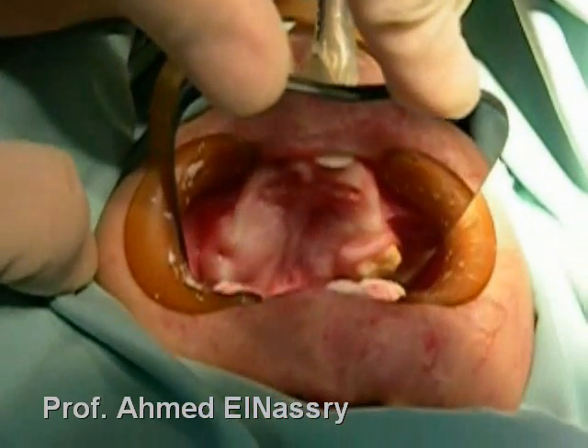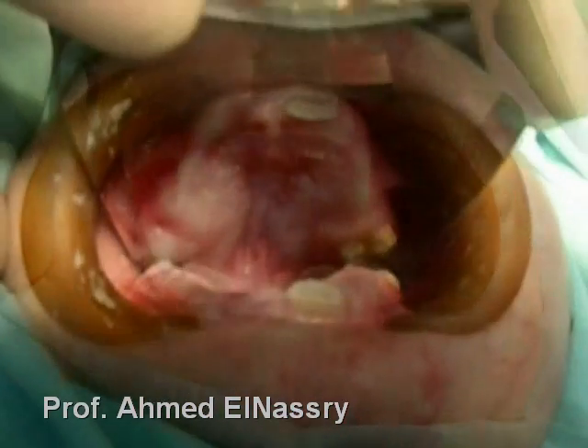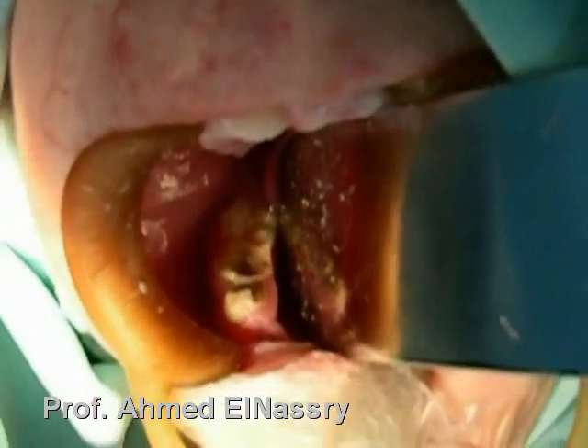Intraoral features include partial anodontia and malformation of the teeth.